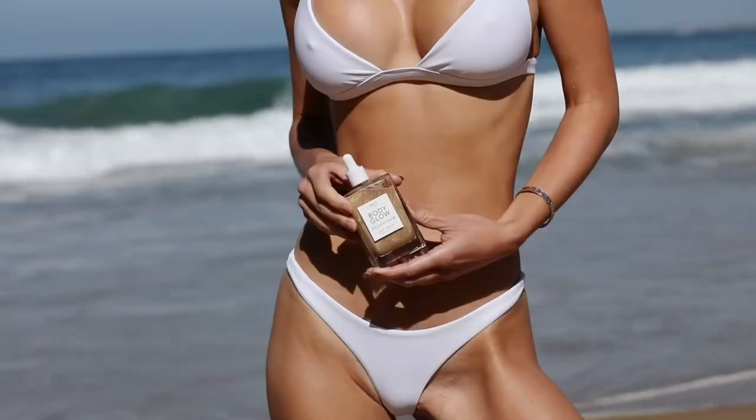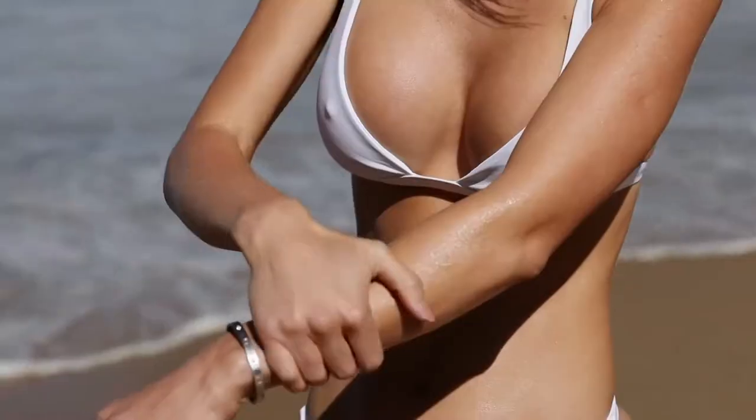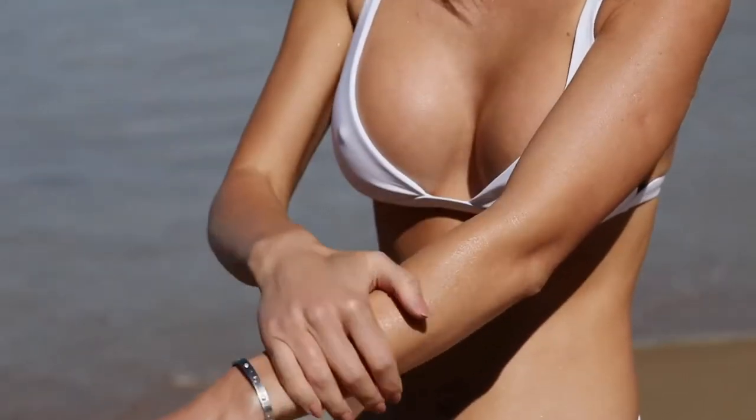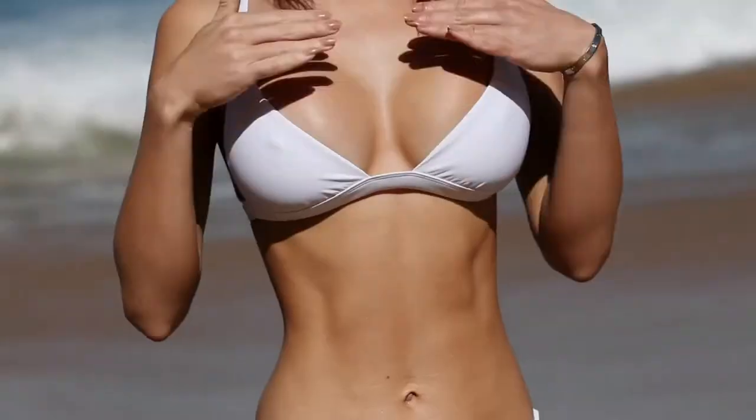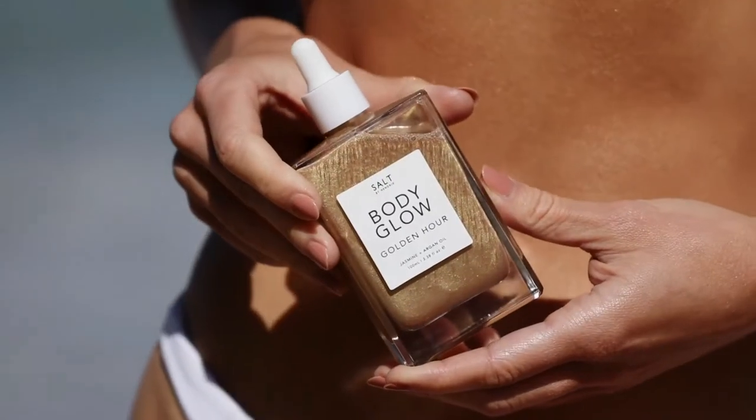The next product is Body Glow Golden Hour. You guys know that I always use shimmering body oils for my swimsuits, so this is my must-have product. I like that this oil not only gives me a beautiful result — my skin looks glowy and sunkissed — but it also hydrates my skin as well. This oil is full of vitamins and minerals that my skin needs.